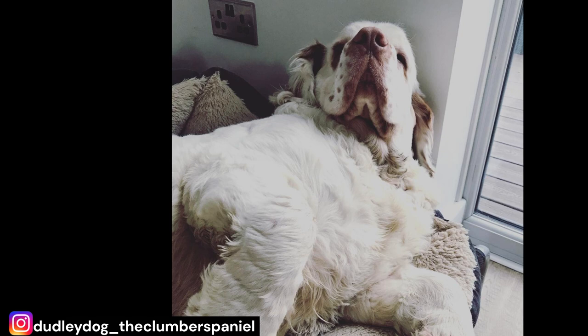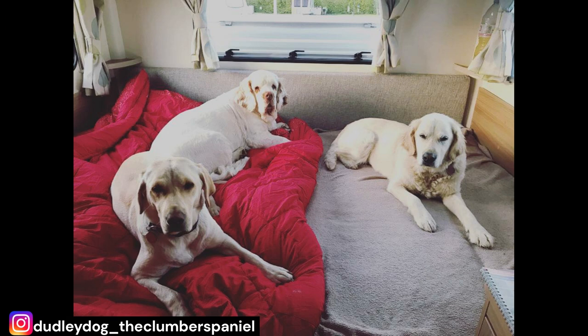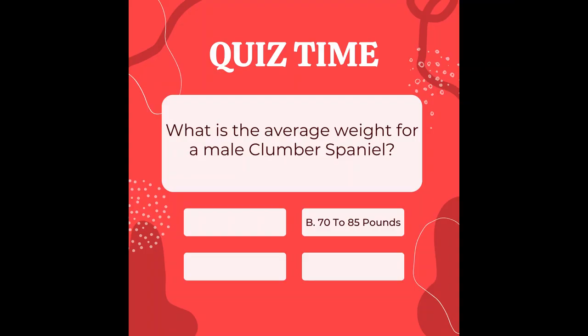Number 3: Relatively rare breed. They are considered a rare breed and are not as well-known or widely available as some other breeds. As of 2021, they are ranked as the 149th most popular breed by the American Kennel Club. Back to the quiz — if you guessed B, 70–85 pounds, pat yourself on the back. You are correct! The average male Clumber Spaniel typically weighs between 70–85 pounds.